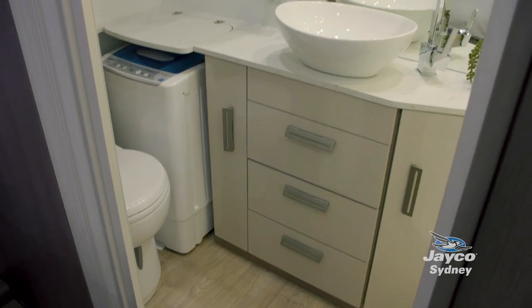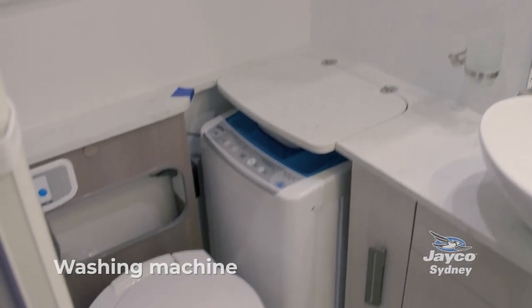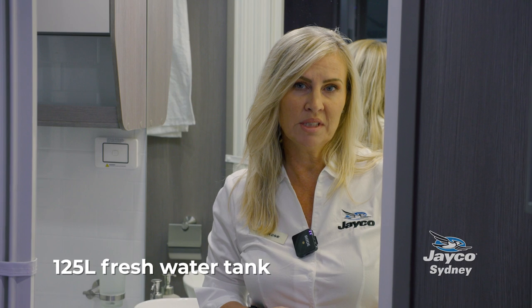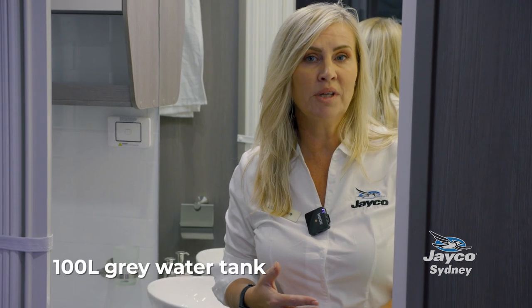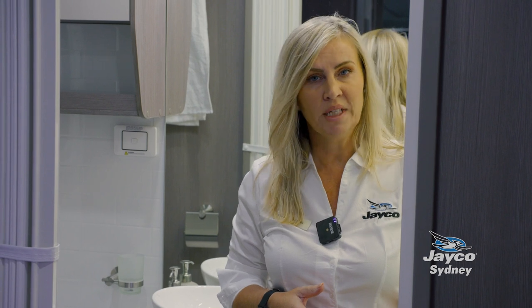This motorhome has a full bathroom with a separate shower, separate toilet and vanity, and also a washing machine. It has a 125-litre fresh water tank and a 100-litre grey water tank, which is plenty to keep you and the family going when free camping.